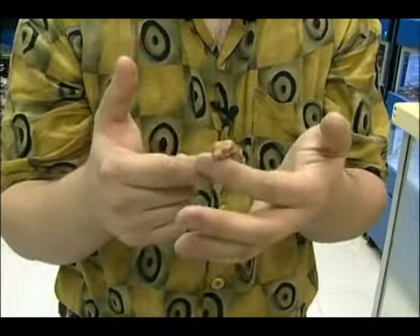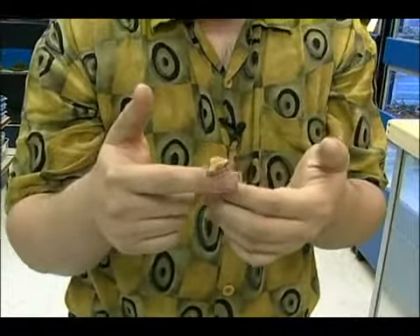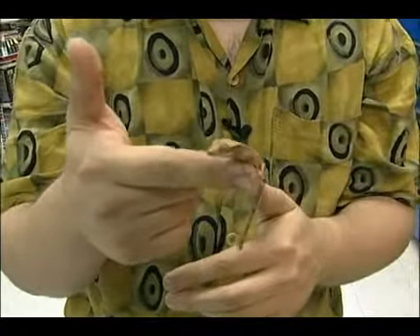Again, they do come in lots of different colors, just like a leopard gecko does — anything from dalmatians to harlequins and flames, so they are a very attractive lizard. And as you can see, he's very easygoing and very tame.